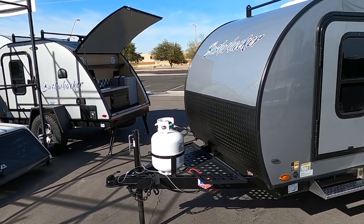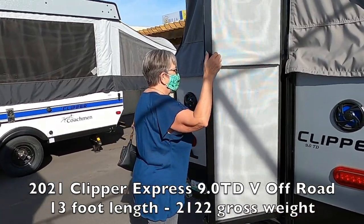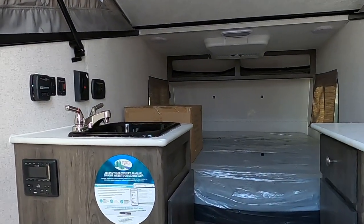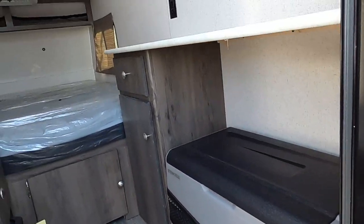You can tow it with just about anything. It's kind of halfway between a tent trailer and a teardrop. It's interesting on the inside — they have like an ice chest thing, but it's really neat.